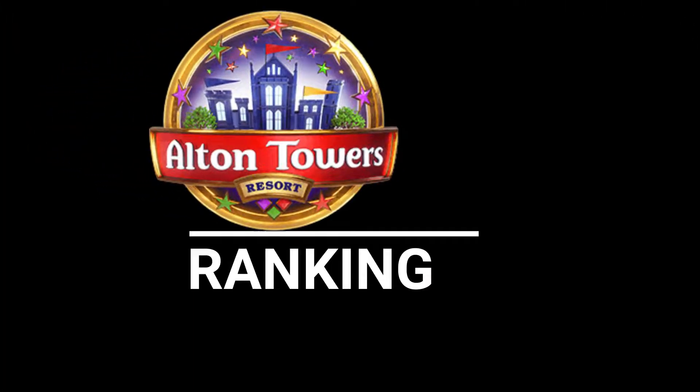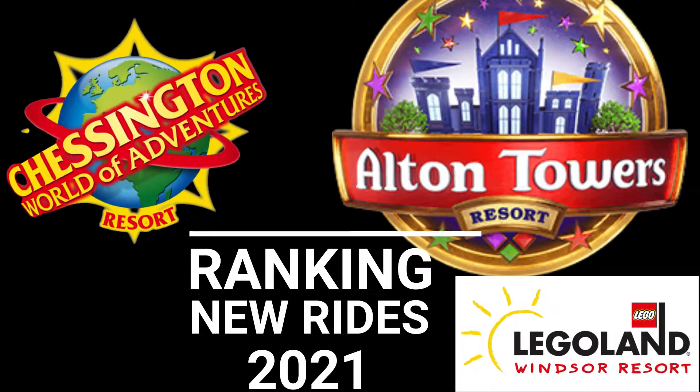Ranking all five new Merlin attractions 2021. I had to be really careful with that. Big boy coming through, and us can thought come too.